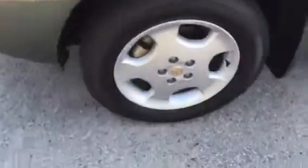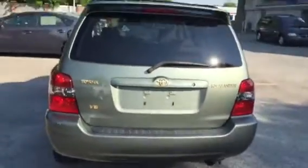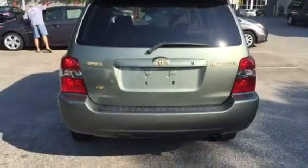As we go around, you can see there's still a lot of tread on the tires. First we visit the rear of the vehicle. You can see it has the little spoiler at the back, which is synonymous with the Highlander.